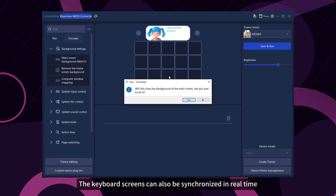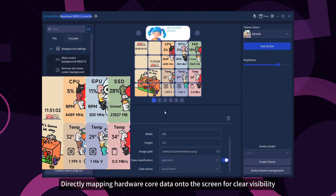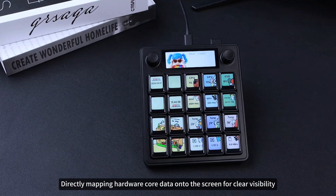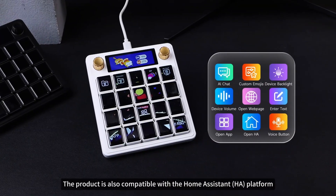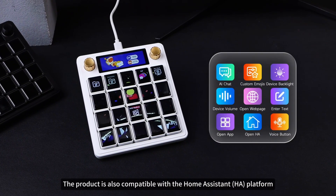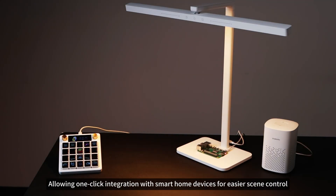The keyboard screens can also be synchronized in real-time with the HWiNFO64 monitoring interface, directly mapping hardware core data onto the screen for clear visibility of operating conditions. In addition, the product is compatible with the Home Assistant platform, allowing one-click integration with smart home devices for easier scene control.